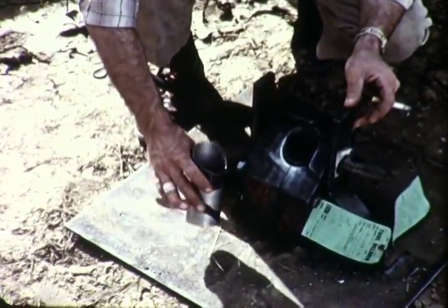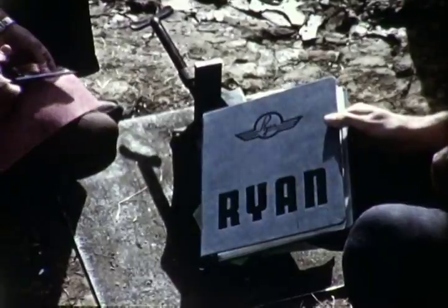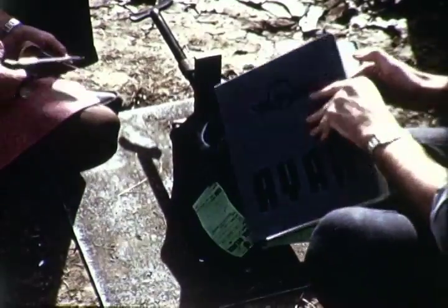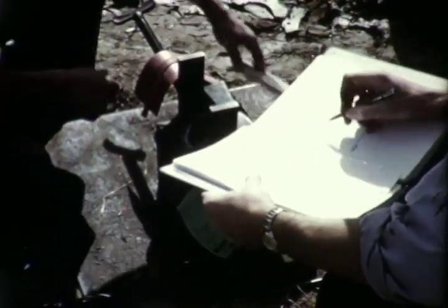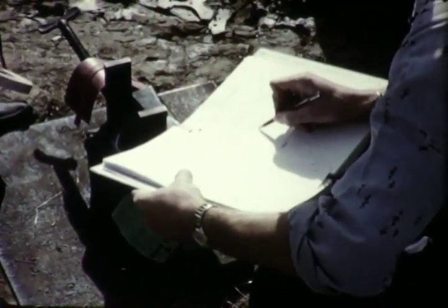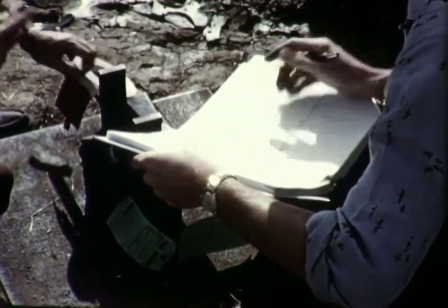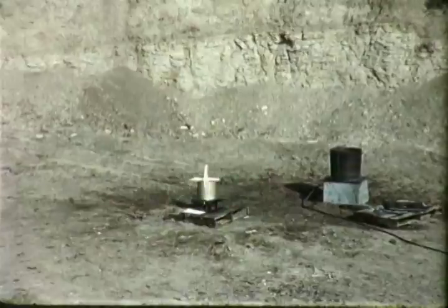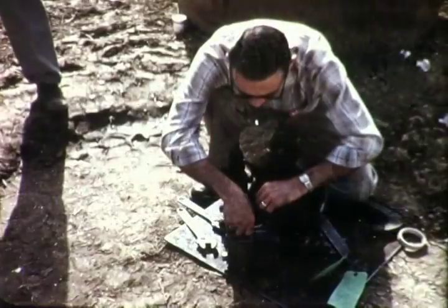Operations other than bulging and drawing can be accomplished with explosive forming. Such an operation — that of flanging — is performed on this tube. The die to be used is of a split type. Water, the shock-transmitting medium, is contained in a fibrous container. A charge of 5 grams of PETN sheet explosive was detonated with the resultant flanged part produced.